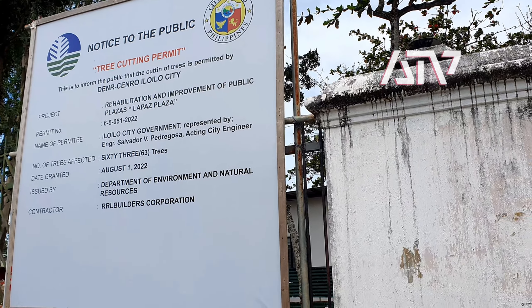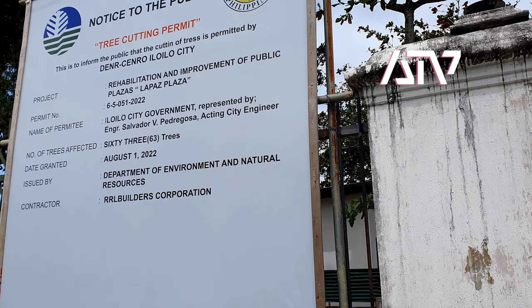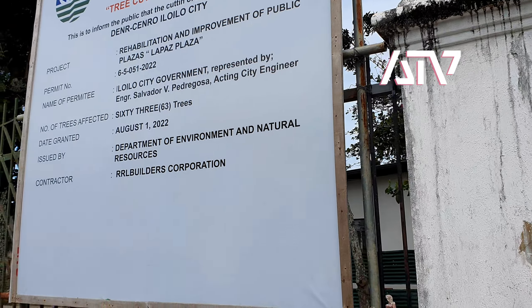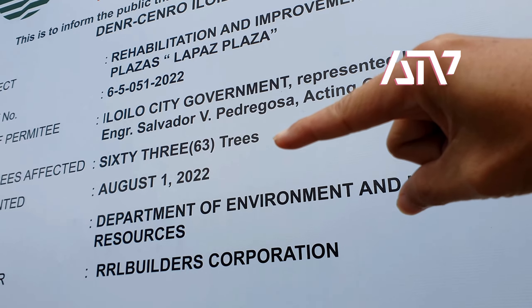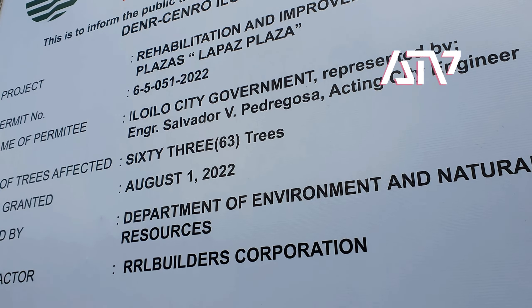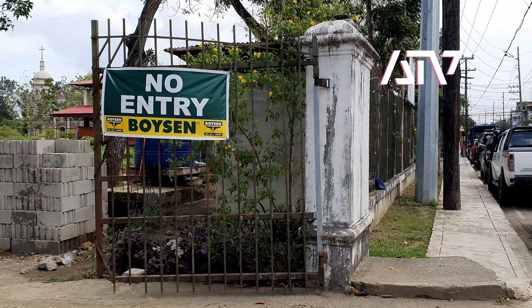Good morning guys, so I'm back at La Paz Plaza. What we're seeing now is the previously DNR posting of the cutting permit, which states the 63 trees that are to be cut. Previously we did the hover on the other side of the plaza, which is actually in front of the La Paz church.